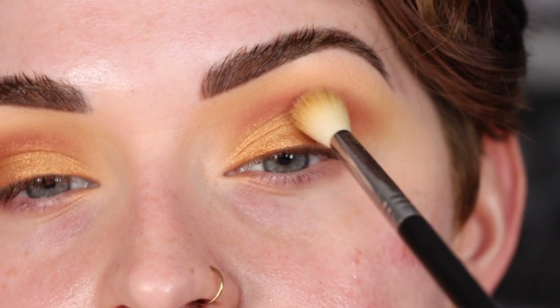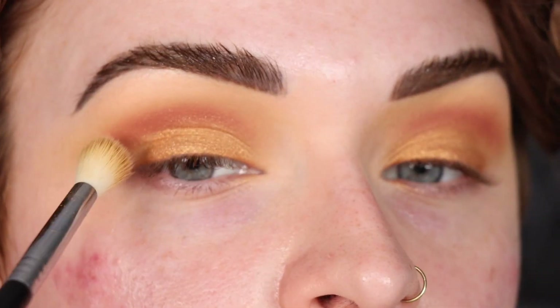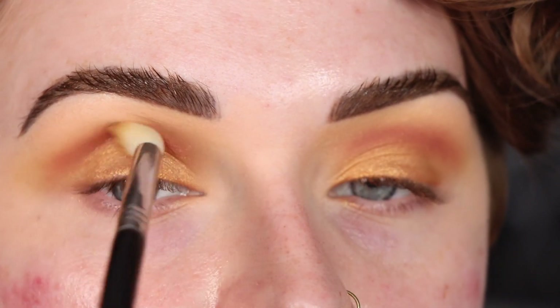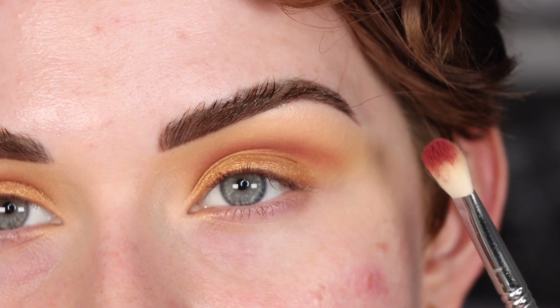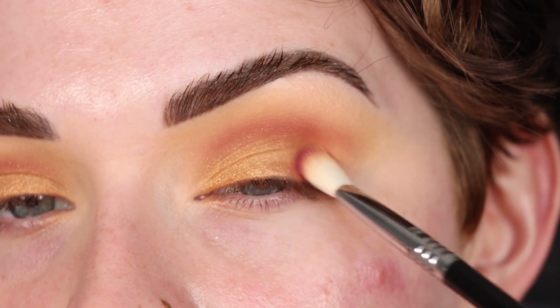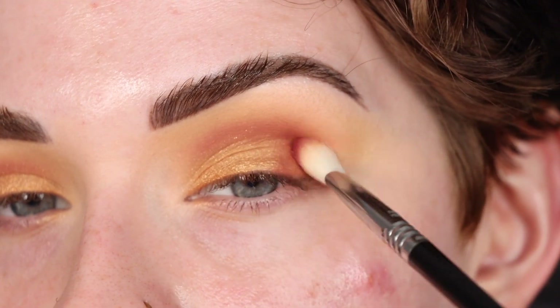I'm going to go back to the E35 I was using and just softly blend in the crease. Now I'm going to take a little bit more of that Queen of Hearts shade on my E25 and just tap it onto the outer corner of the eye to connect it into the outer crease.